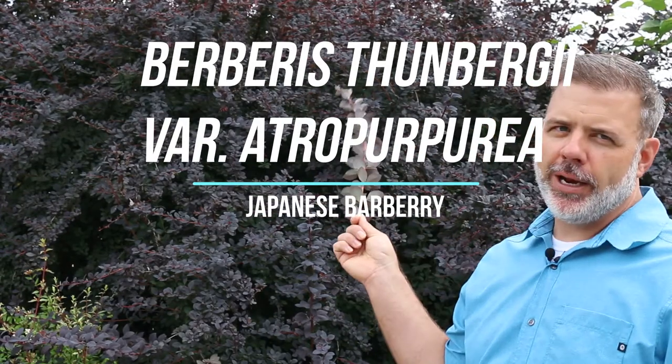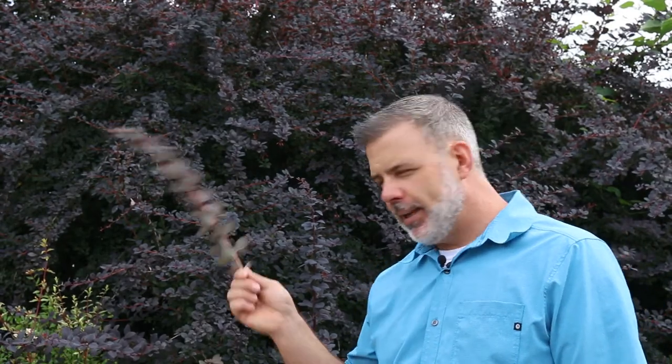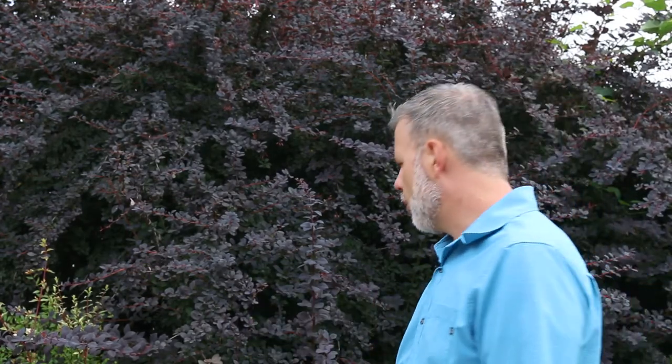Okay, plant gang, glad you're joining us. Behind me, purple-leafed barberry, Berberis thunbergii variety atropurpurea. Whenever we hear atropurpurea, we think it must have burgundy or dark, kind of reddish-purple foliage — and this holds true here with Berberis thunbergii variety atropurpurea.